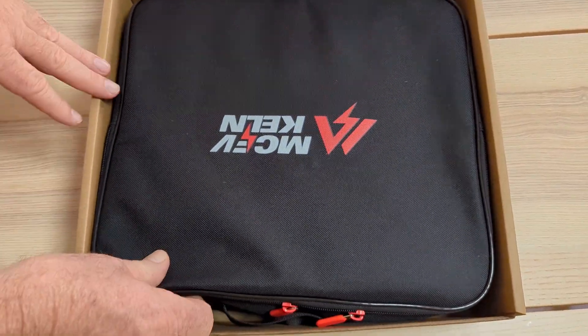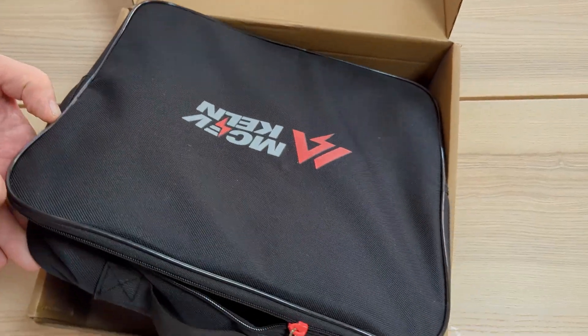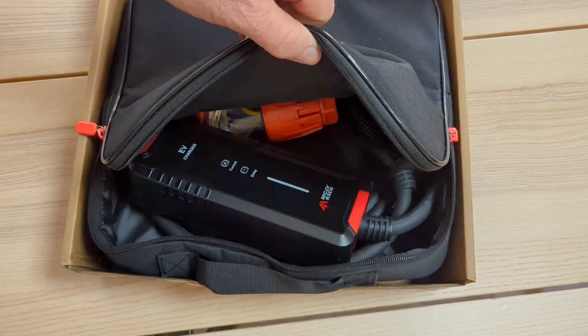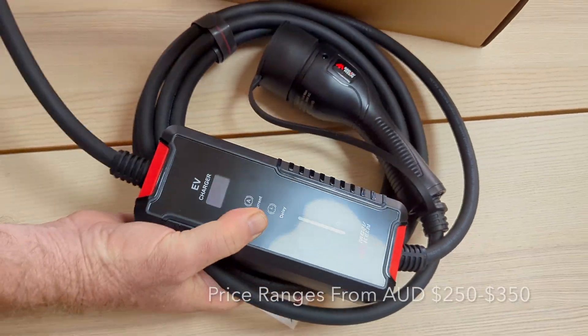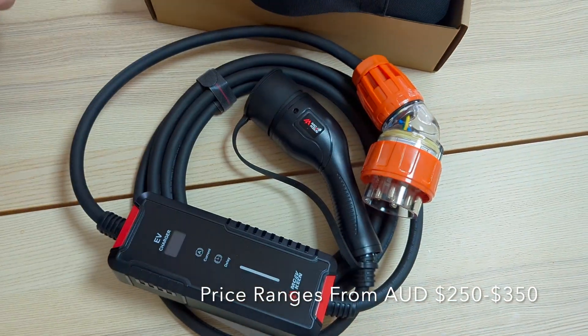First of all, it comes in a really — probably the best bag I've seen for a charger. It's really well made, not cheap like most of the other charger brands. You've got the instructions included as well.